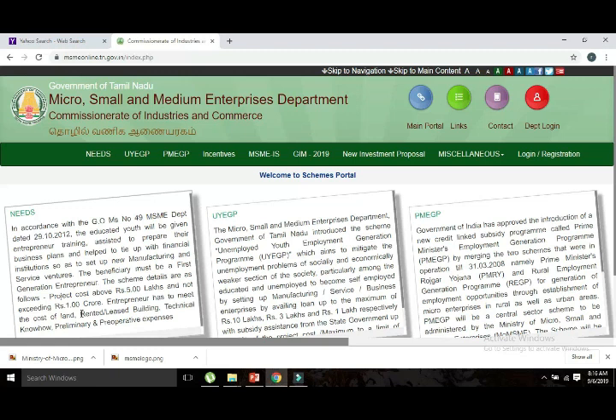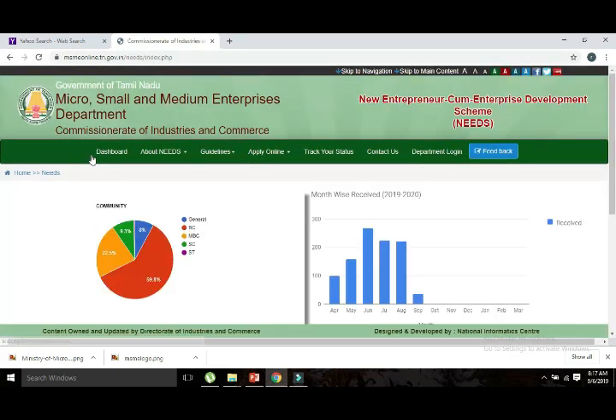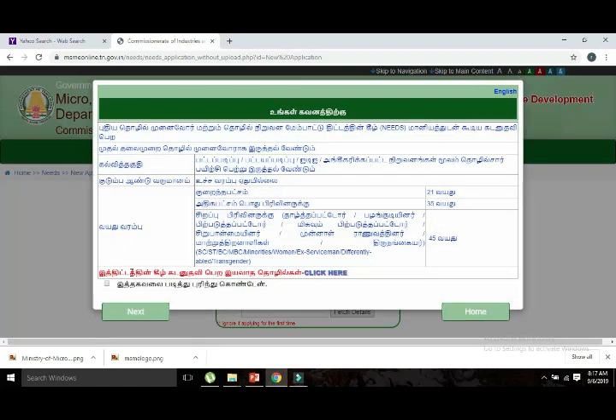Now we will see how to apply for the NEEDS Scheme. You can apply it online. Click 'Apply Online' and then 'New Application.' In this application, you can use the NEEDS Scheme option.